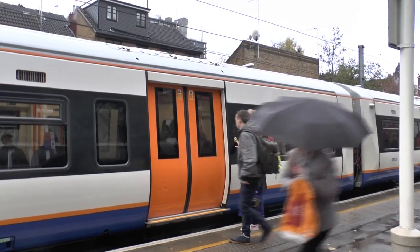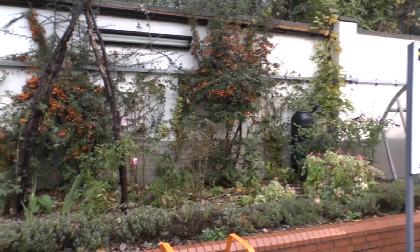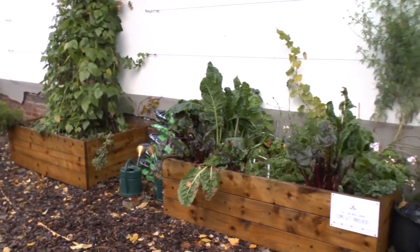The London daily commute can be a stressful time. To make London greener and make us happier, London Overground has teamed up with Groundwork and Repowering London to create gardens on 50 overground platforms, which are called energy gardens.